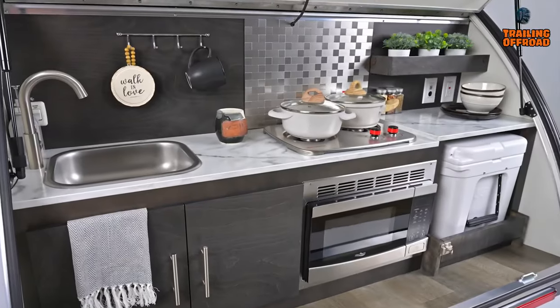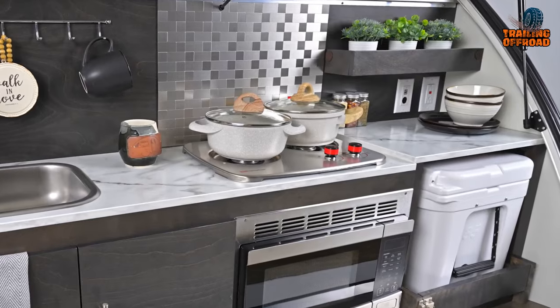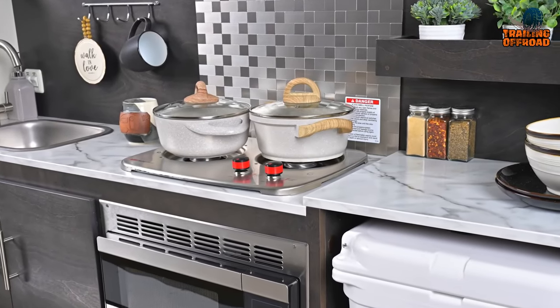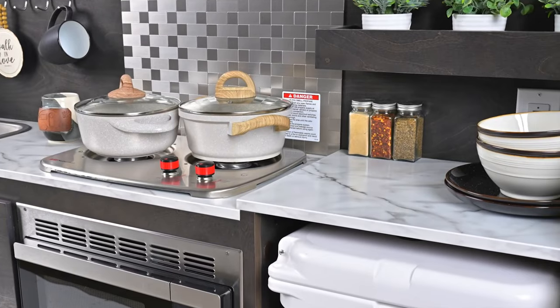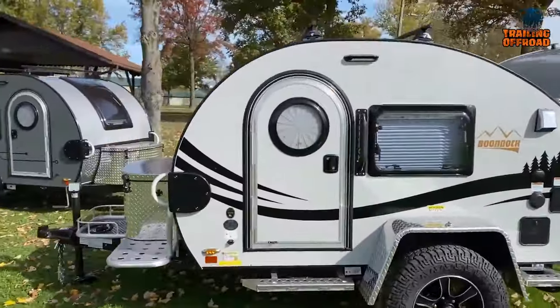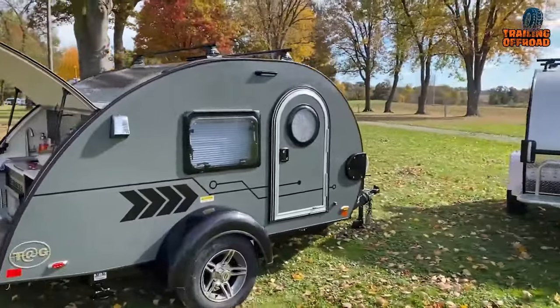One of the standout features of the NuCamp Tag is its outdoor kitchen. With a deep sink and faucet, you can easily whip up a delicious meal while enjoying the great outdoors. And with its stylish design and high-quality construction, the NuCamp Tag is sure to turn heads no matter where you go.